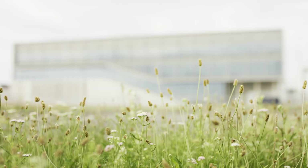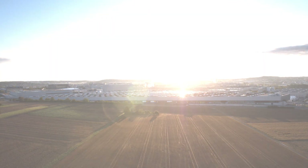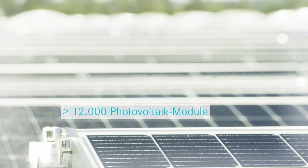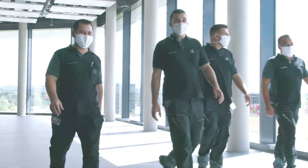Automobile production of the future — what should it look like? It is sustainable. It is digital, flexible, efficient. And above all, it has people as its focus.